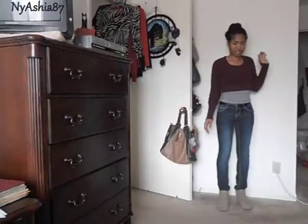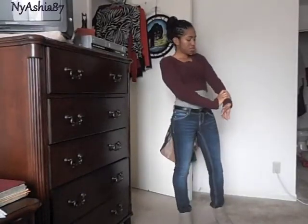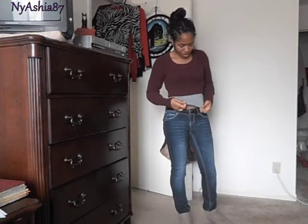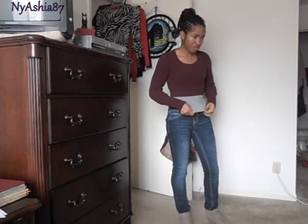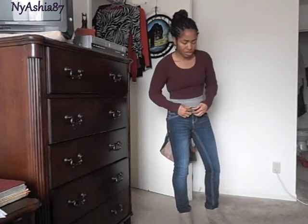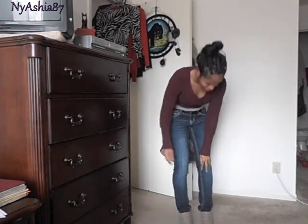Hi guys, this is another outfit of the day. Today I'm wearing a maroon cropped sweater — you'll see why that's funny — and I have a gray camisole to go under it. My pants never fit how they're supposed to: either they fit here but not the waist, or they fit the waist but not here. So I always have to wear a belt. I'm also wearing skinny dark wash jeans.